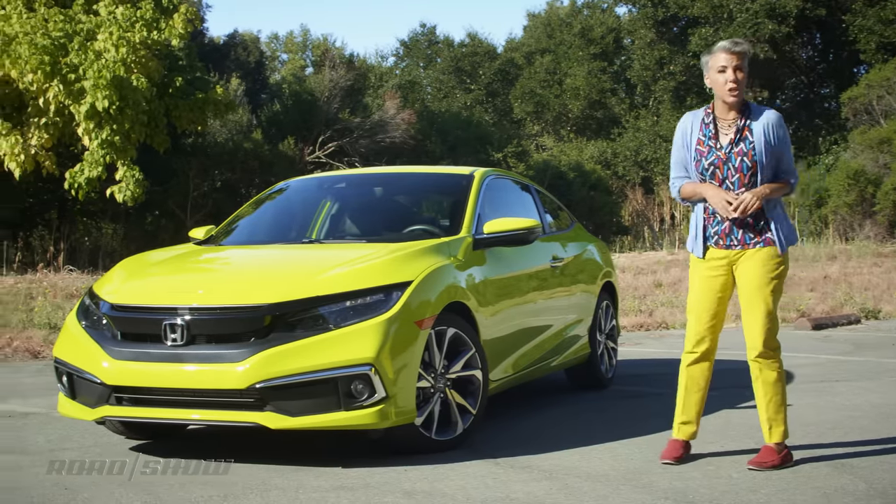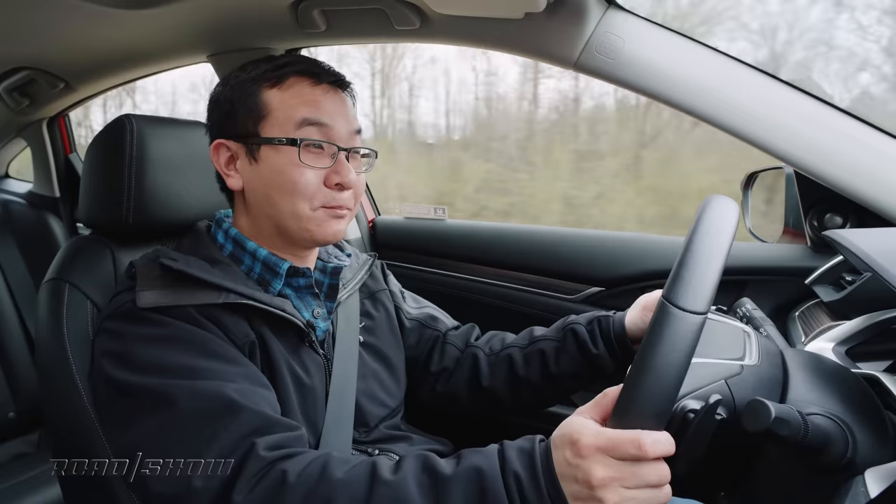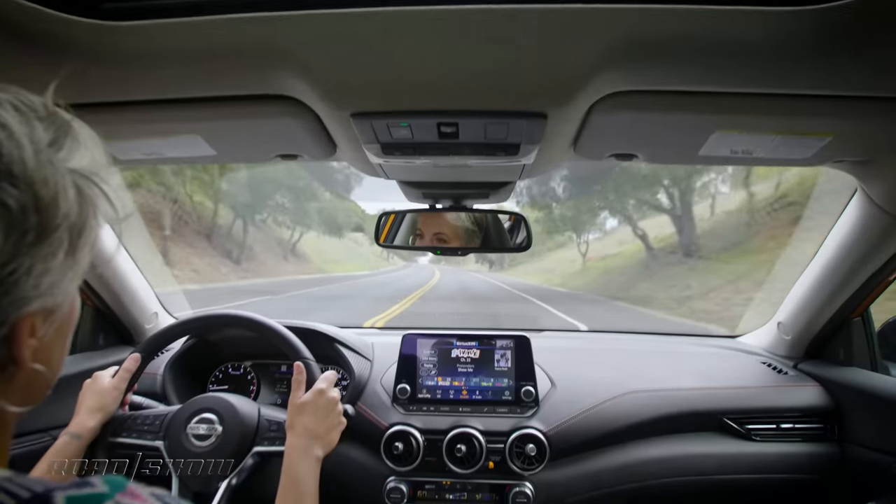What are some of the best small cars you can buy in America today? I posed that very question to the Roadshow staff, and here are a few of the models we came up with.